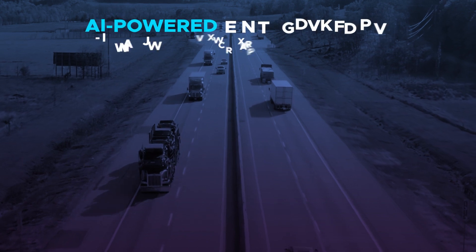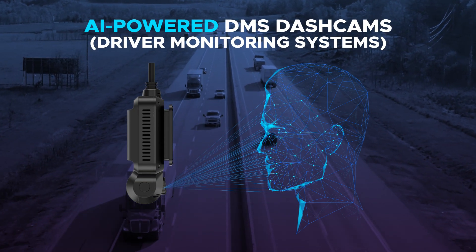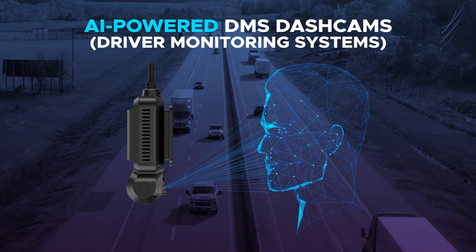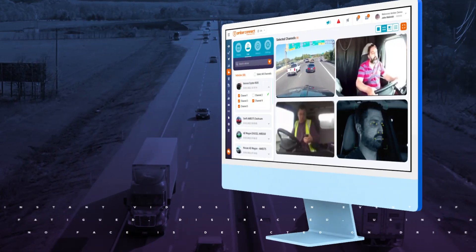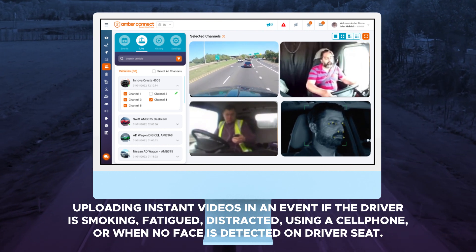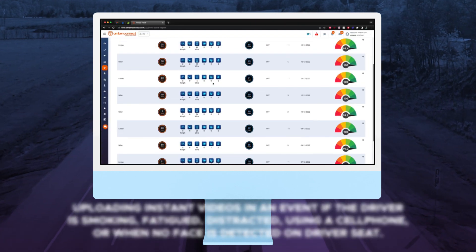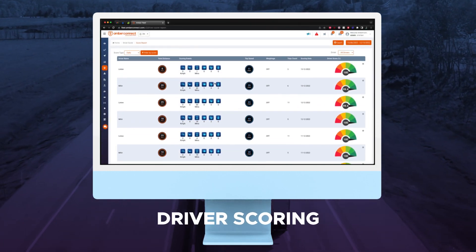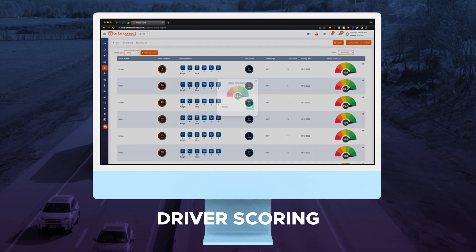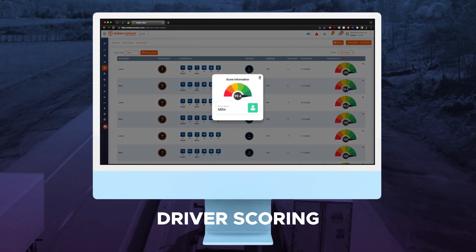Our AI-powered DMS dashcams are meticulously designed to mitigate driver risks by detecting and uploading instant videos in the event that the driver is smoking, fatigued, distracted, using a cell phone, or when no face is detected on the driver's seat. Driver discipline can now be accurately scored using our driver scoring and reward module, reducing accident-related costs by up to 86%.